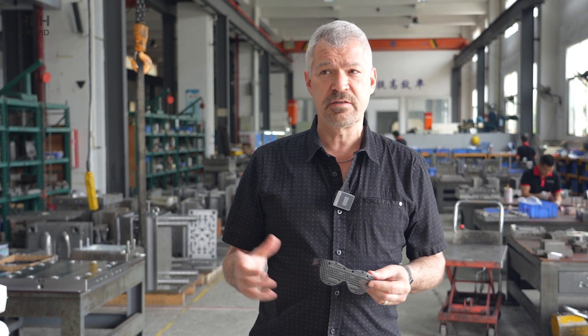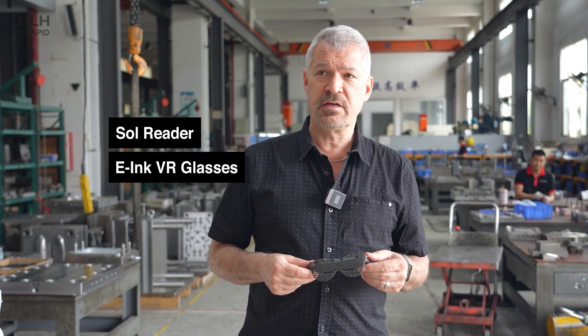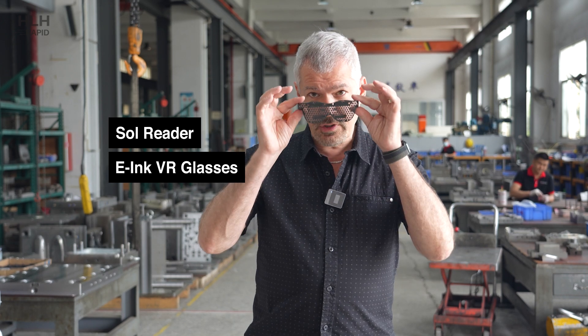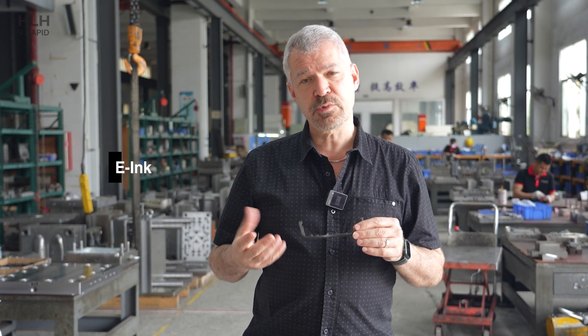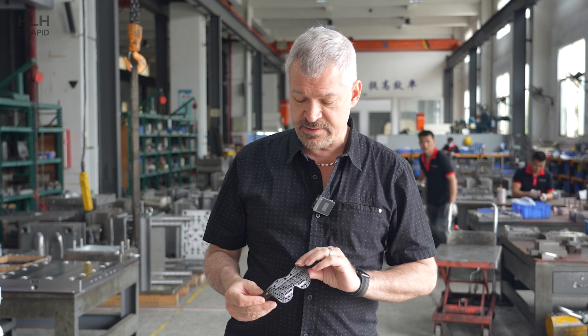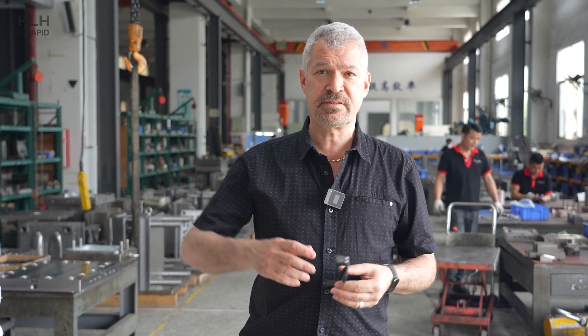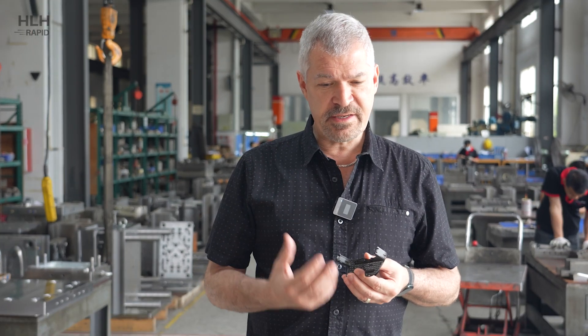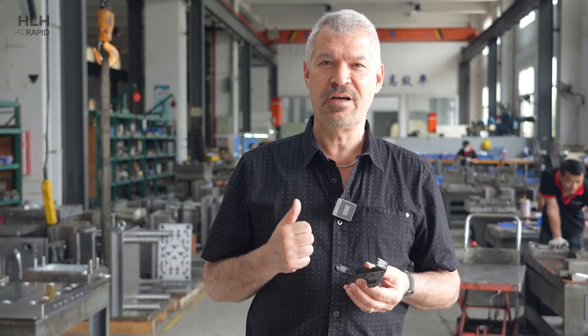The part is great. We love it. This is for a brand new product, the Sol Reader, which allows you to read a book through glasses similar to VR glasses, but it's a wonderful reading experience. HLH's support and hard work helped us meet a very aggressive schedule on time.